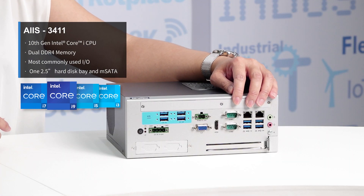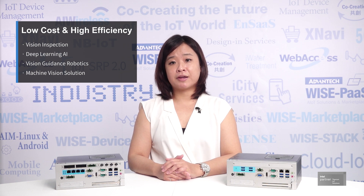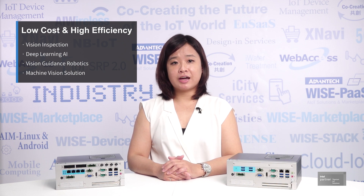i3411 is powered by a 10th generation Intel CPU with DDR4 memory, equipped with the most commonly used I/O such as audio, USB, Gigabit LAN, COM ports, HDMI and VGA. A 2.5-inch hard disk bay and mSATA are supported for data storage. i3411 can be widely used in applications such as vision inspection, deep learning AI, as well as vision guidance robotics.